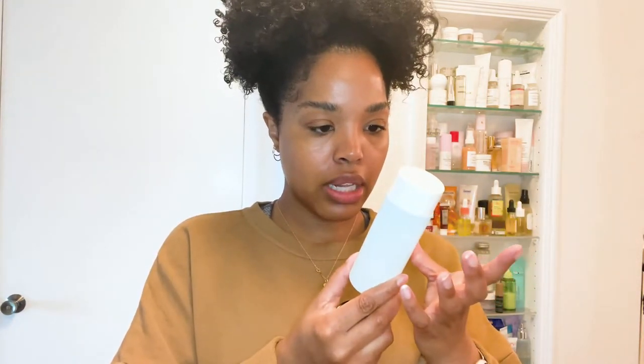Another exfoliator I really like is the Summer Fridays Soft Reset AHA Exfoliating Solution. Both of these use AHAs. This one is formulated to be used every day, but I typically only exfoliate two to three times a week. With any active product, ease into using it — start once a week, then twice a week, and slowly build up. For me, the Summer Fridays is a two-times-a-week exfoliator.